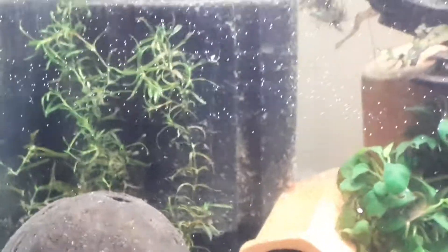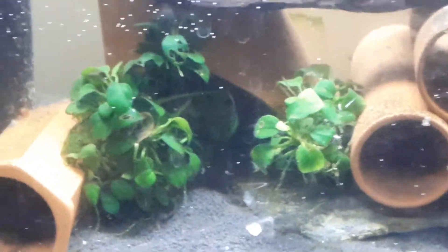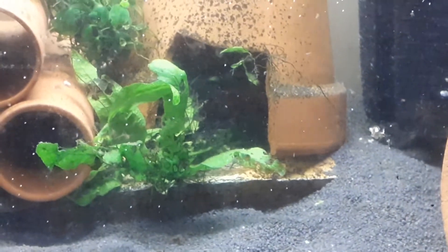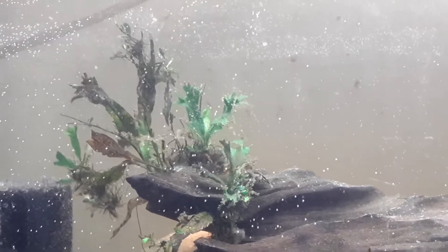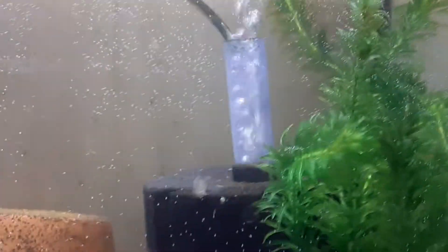Got some guppy grass, some Anubias, some straggly Java fern that managed to survive, some Java fern Wendell — or is it the trident one? A bit of a lord here, and some Amazon frogbit that's barely surviving.